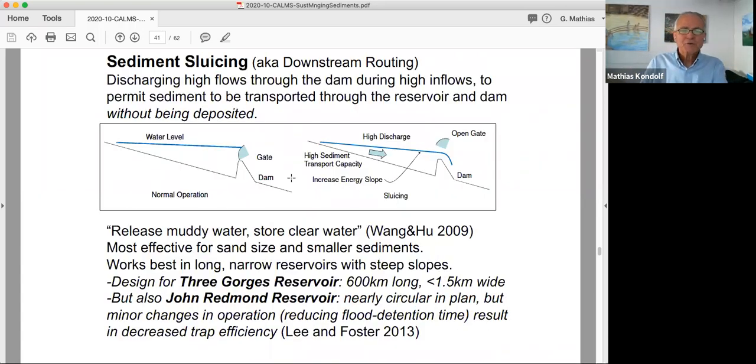Sediment sluicing refers to moving the sediment not around the dam but through it. You basically draw the reservoir down so that the river flows in and through the reservoir essentially as a river. This requires large low-level outlets in the dam so you can release water fast enough. This follows the Chinese philosophy: release muddy water, store clear water. It's most effective for sand-size and smaller sediments that can be suspended through turbulence. It also works best in long, narrow reservoirs, usually small ones, with steep side slopes.